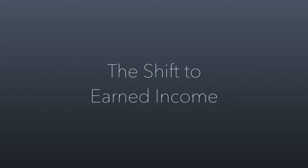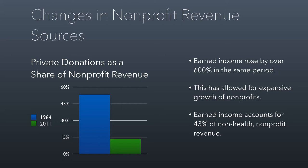Let's talk quickly about the shift to earned income. This is a principle we covered at the very beginning of the semester. Private donations as a share of nonprofit revenue have shrunk — it used to be about half of nonprofit revenue came from donations back in 1964. The last time this was measured on a relative basis is 2011, and you can see that donations as a share of nonprofit revenue have shrunk quite a bit. The shift has happened not because donations have gone down in total number, but on a relative basis relative to earned income. Earned income grew by 600% during this time period, and it now accounts for over 70% of total nonprofit revenue.